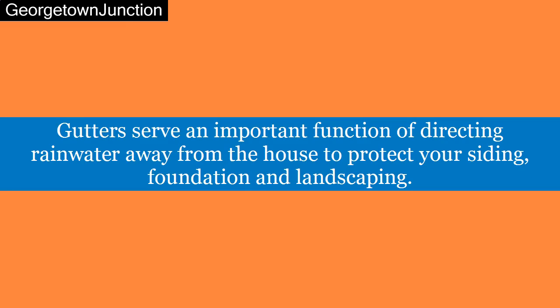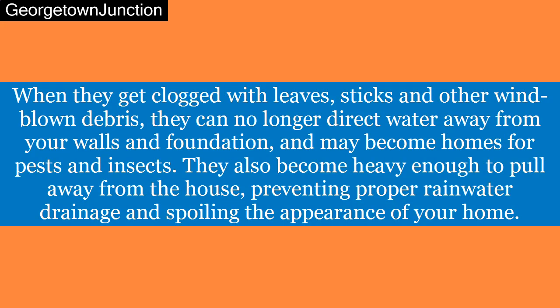Gutters serve an important function of directing rainwater away from the house to protect your siding, foundation, and landscaping. When they get clogged with leaves, sticks, and other wind-blown debris, they can no longer direct water away from your walls and foundation, and may become homes for pests and insects. They also become heavy enough to pull away from the house, preventing proper rainwater drainage and spoiling the appearance of your home.